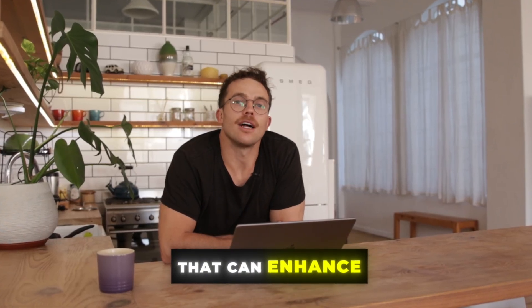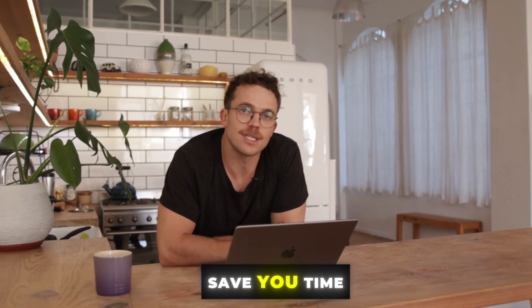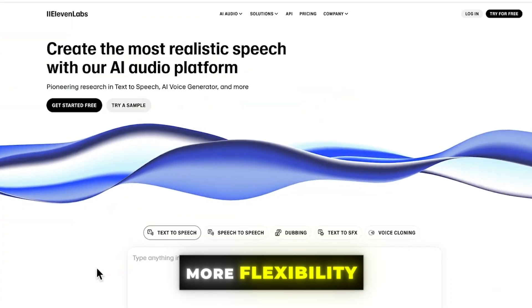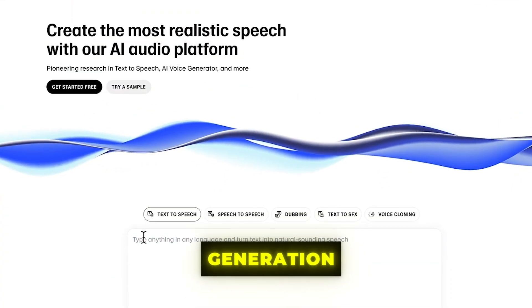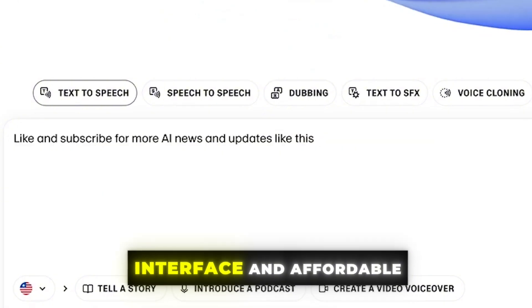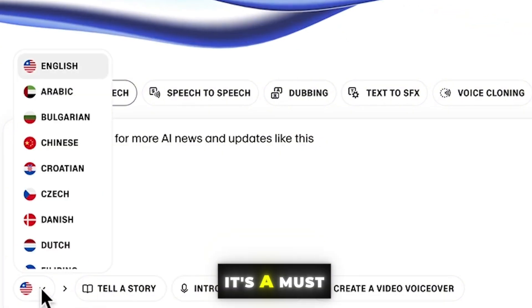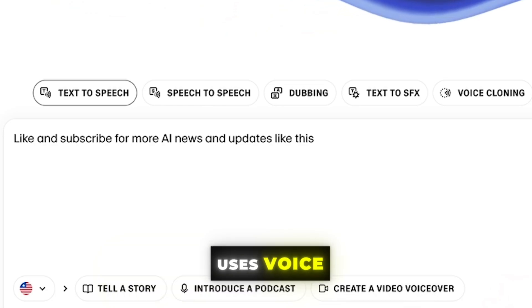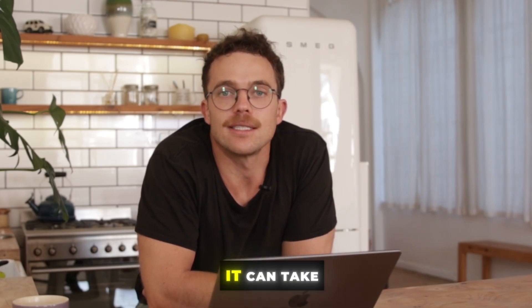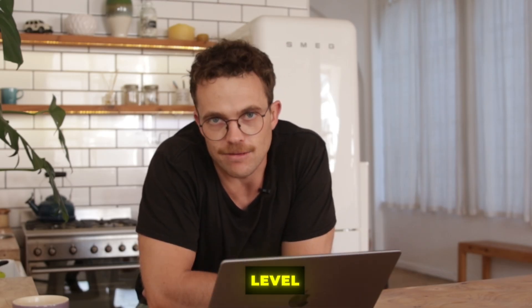If you're looking for a tool that can enhance your creative projects, save you time, and give you more flexibility, 11 Labs is it. With its lifelike voice generation, easy-to-use interface, and affordable pricing, it's a must-have for any creative professional who regularly uses voice. Give it a try and see how it can take your creative work to the next level.